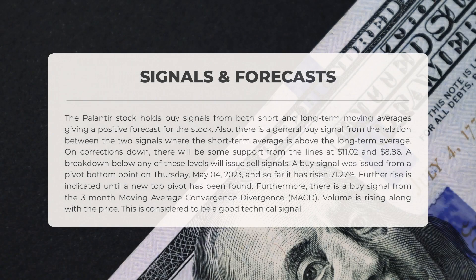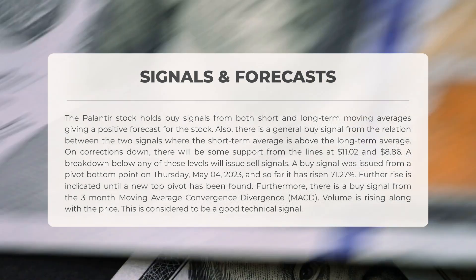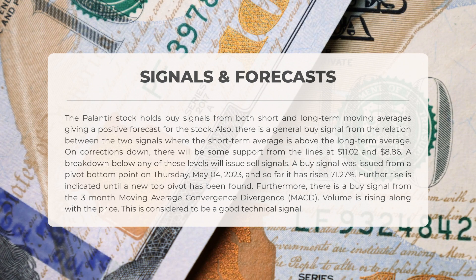The following signals have been identified for Palantir. The stock holds buy signals from both short and long-term moving averages, giving a positive forecast. There is also a general buy signal from the relation between the two signals where the short-term average is above the long-term average. On corrections down, there will be support from the lines at $11.20 and $8.86 — a breakdown below either level will issue sell signals. A buy signal was issued from a pivot bottom point on Thursday May 4th, 2023, and so far the stock has risen 71.27%, with further rise indicated until a new top pivot is found.